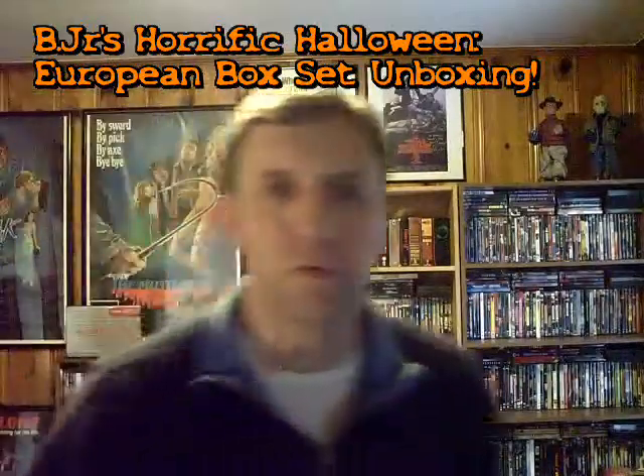Howdy fellas, B. Jr. here from B. Jr.'s Movie Cave during the horrific Halloween series. Got home from the job and had a little package waiting on the porch. This is going to be something truly horrific, piggybacking on the last video I did called the European Horror Recommendations. Let's waste no time today.